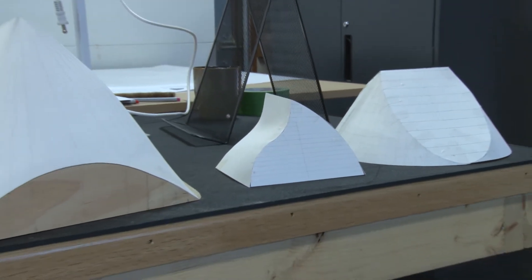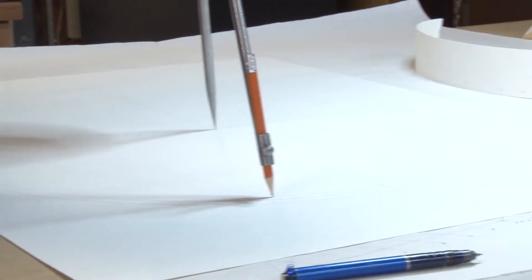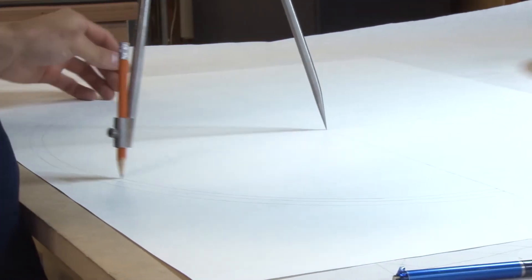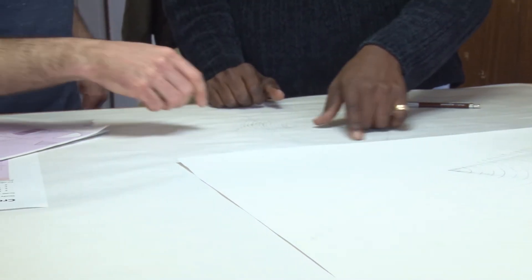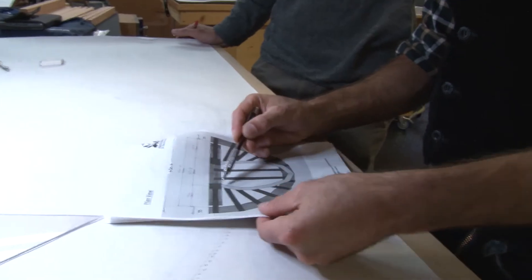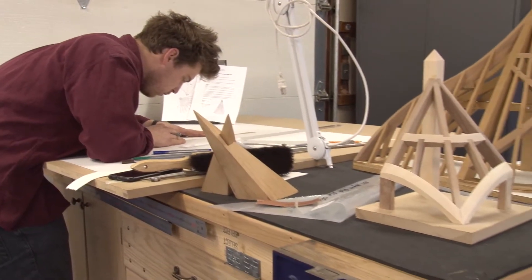Stereotomy employs working drawings to design and construct structures both simple and complex. It's an empirically based method that has been used for millennia in the design and construction of European cathedrals, fortresses, and castles — including historically classified UNESCO World Heritage monuments such as the Chartres Cathedral.